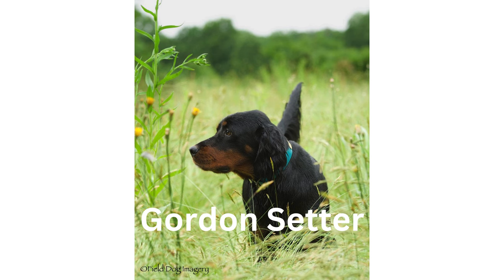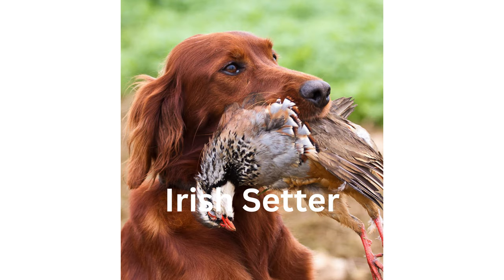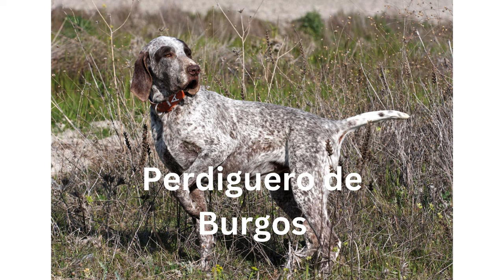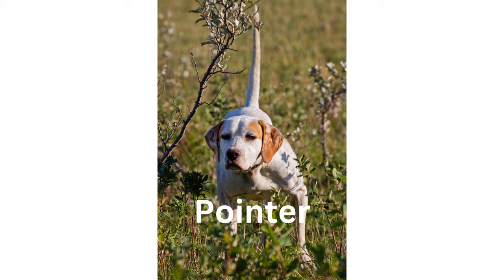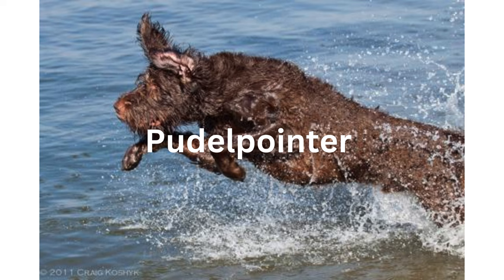Number 14: German Wire-Haired Pointer. Number 15: Gordon Setter. Number 16: Red and White Irish Setter. Number 17: Irish Setter. Number 18: Large Munsterlander. Number 19: Perdiguero de Burgos. Number 20: Picardy Spaniel. Number 21: Pointer.